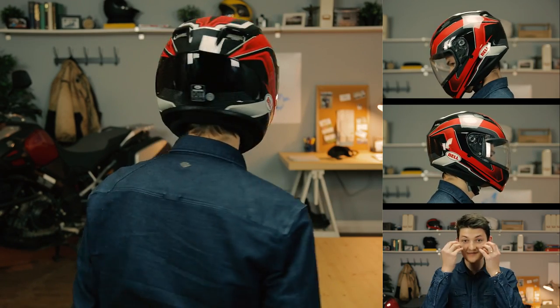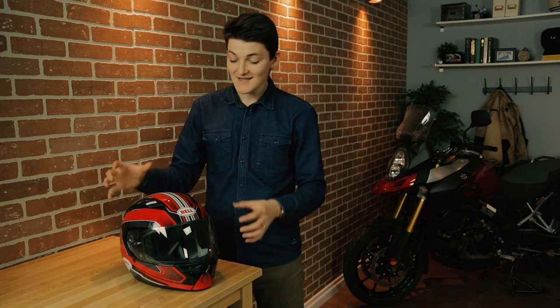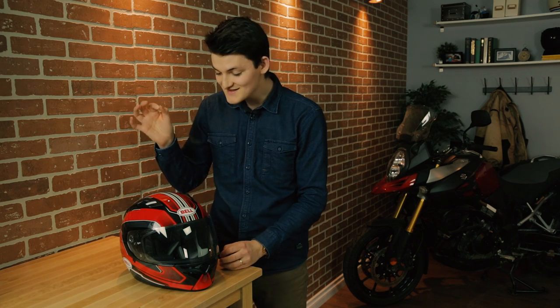The cheek pads are contoured very well, and there's a soft neck roll at the back that snugs up really nice. Sure, it could just be that my particular head works well in here, but I can say that the Bell Qualifier will feel lightweight on anybody. This size large is 1,470 grams.